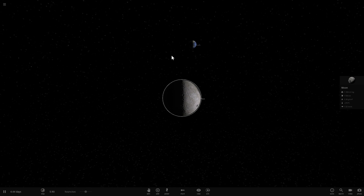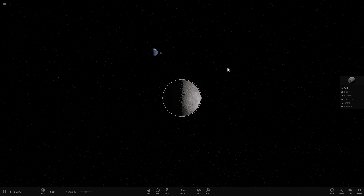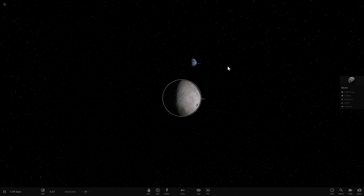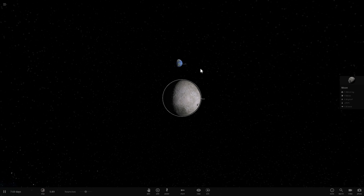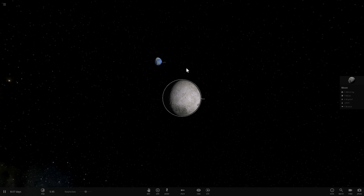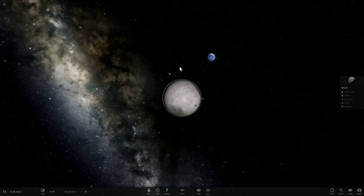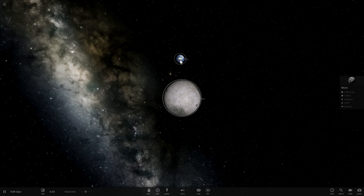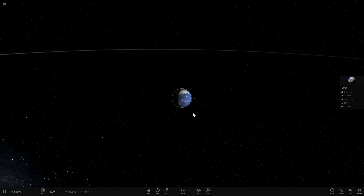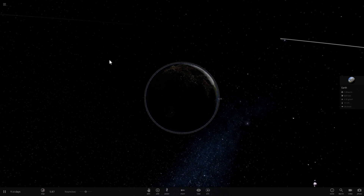Our day used to be much shorter - in fact, when Earth was just created, our day was about six hours long; now it's 24 hours. So Earth slowed down about four times, and eventually it will also become tidally locked to the Moon, though it will take several billion years. By then, Earth will very likely disappear due to the expansion of the Sun anyway.